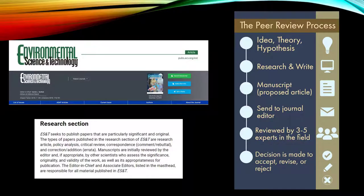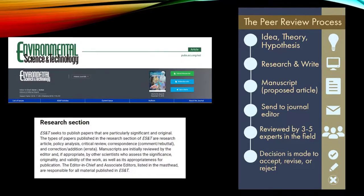Scholarly articles are published in peer-reviewed journals or by university presses. A peer-reviewed source is one that has been through the process of critical evaluation by experts in the discipline. This ensures that the article has been checked to meet the necessary research standards before it is accepted or published. You can tell if a journal is peer-reviewed by looking at the About page of the publication.